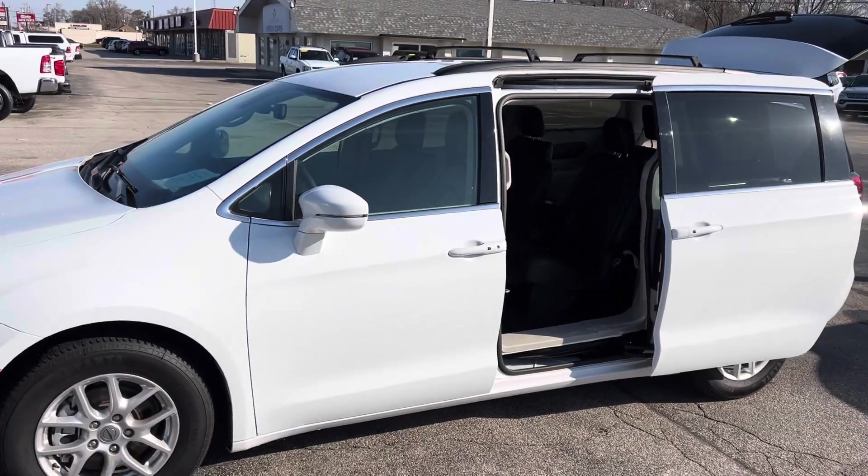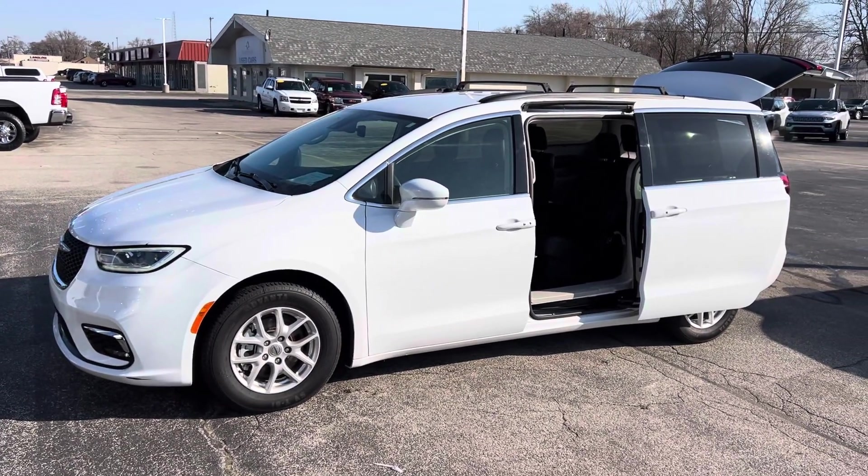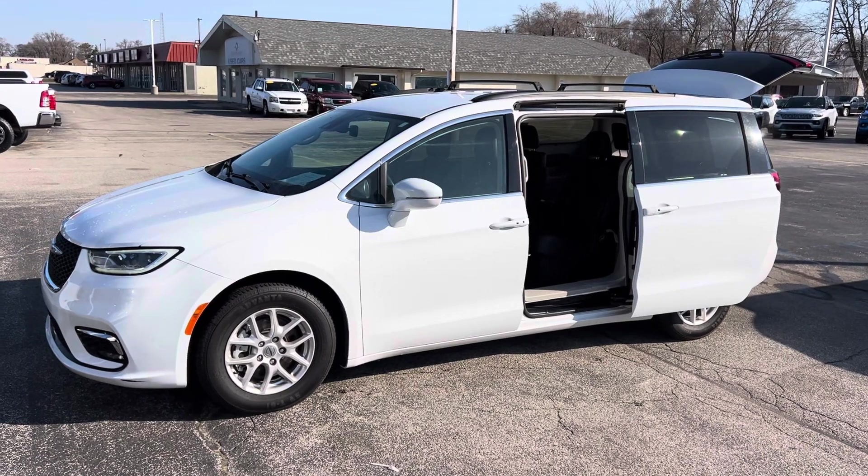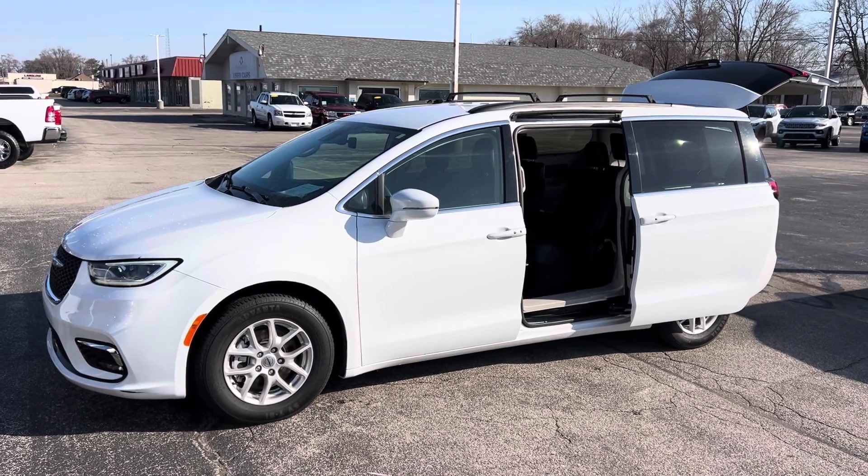I'm going to shoot this video over to you shortly and see what you think — maybe send out one of these guys to do a test drive. If you have any questions, you can call my cell phone directly at 231-638-8258. We'll talk to you soon.